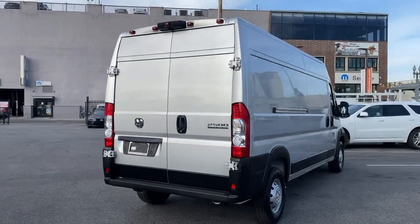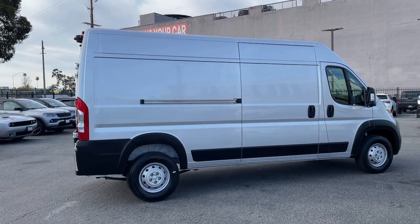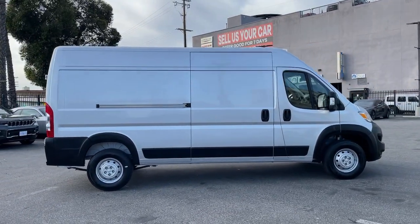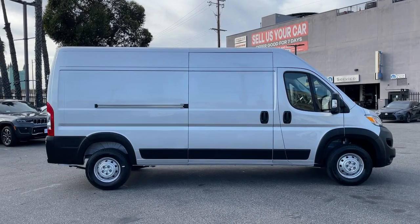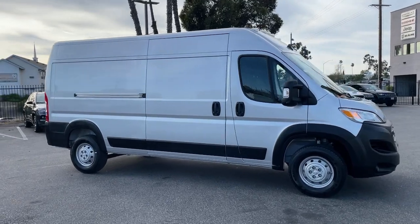These are just some of the great options this vehicle comes with: navigation system, keyless entry, backup camera, heated mirrors, keyless start, remote engine start, fog lamps, V6 cylinder engine, satellite radio, alarm.